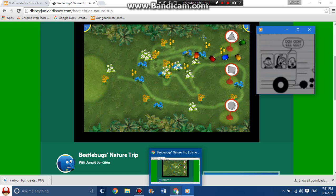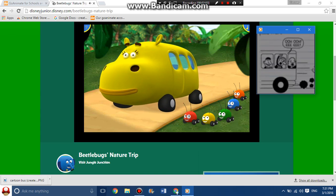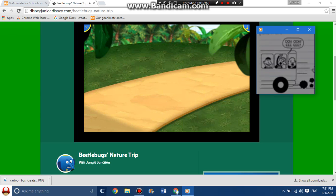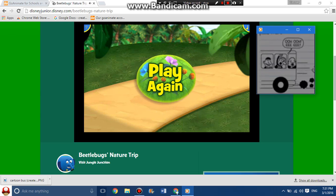Very impressive! You helped the beetle bugs get to the triangle sign. Climb aboard everyone — thanks to your help, the beetle bugs' nature trip was a big success! Click this button if you'd like to play again.